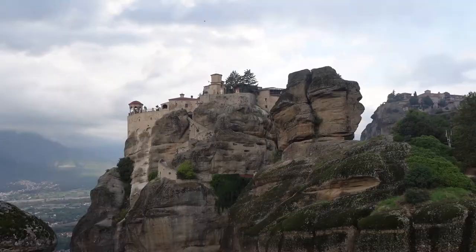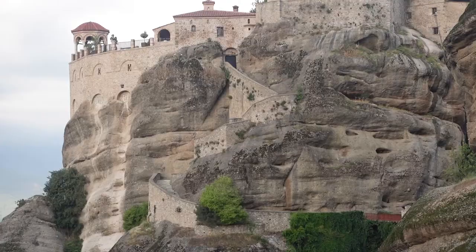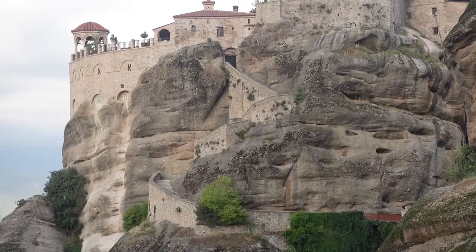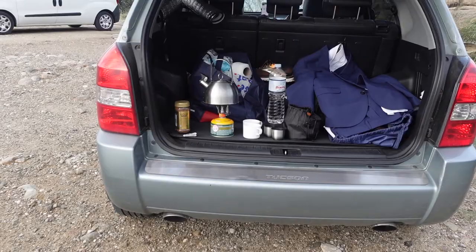From this viewpoint we have a view of two of the monasteries. Right behind me is the Varlaam Monastery, which is one of the more decorative monasteries. And then way over there in the distance is the Great Meteora, which is the biggest of the monasteries here. You can see all of the steps going up — I think you can climb up there.